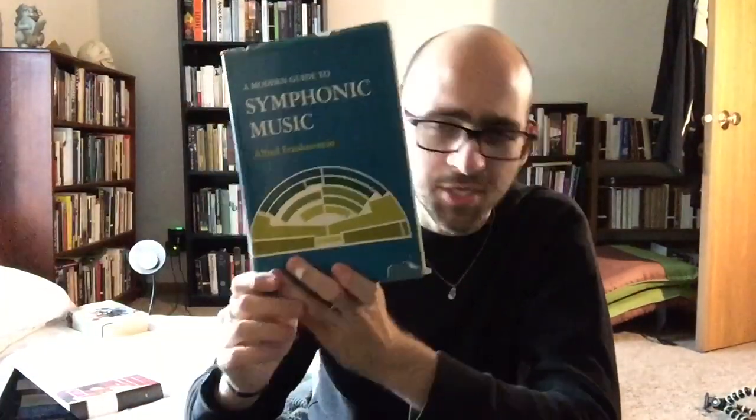The last book I'm unhauling is A Modern Guide to Symphonic Music by Alfred Frankenstein. It's basically an encyclopedia of symphonic music — it has all the classics: Beethoven, Schoenberg, Bruckner, Brahms, Franz Joseph Haydn, Prokofiev, Tchaikovsky, and discusses a lot of the major symphonic works by them. But the reason I'm unhauling it is because it's so technical. Many of the entries are written in such a technical manner with regards to how it discusses the music, written in a way I just can't quite understand because I don't have enough knowledge of music.